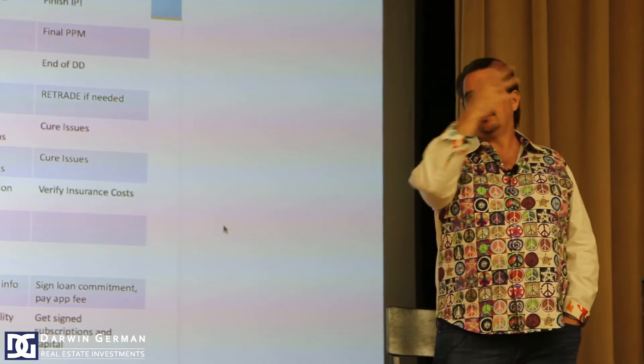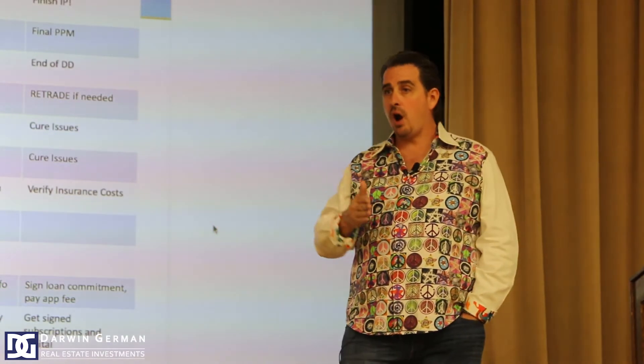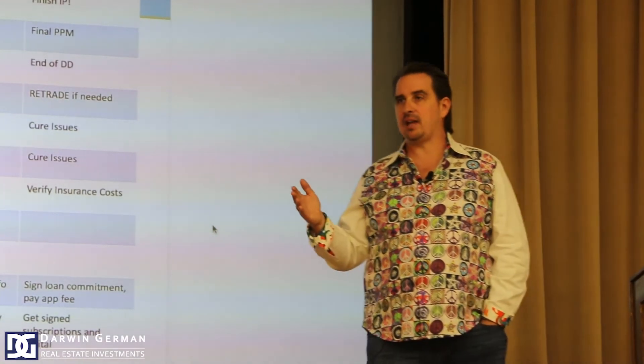Week three is a continuation of that process. Hopefully you start to have numbers together — for example, from the property management and operations teams — on what the operating budget is going to be. You take the historical financials. On one property, they said their expenses were $3,000 per unit, but the property looked like it wasn't being maintained, so we had to budget higher than their historical numbers.